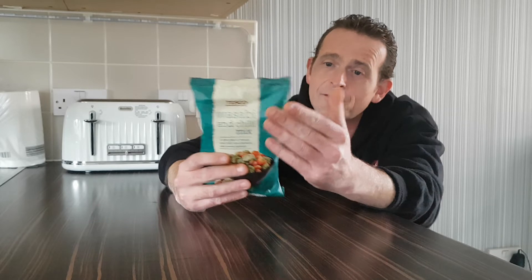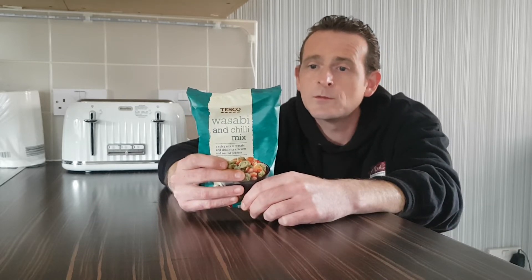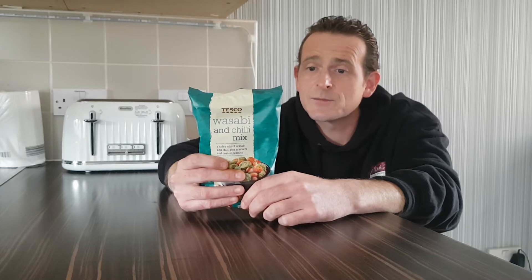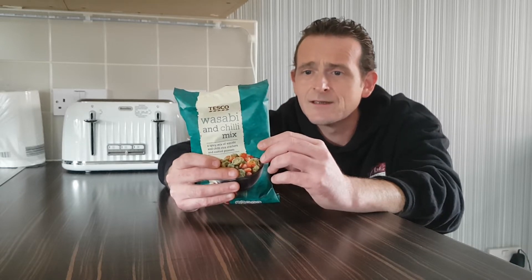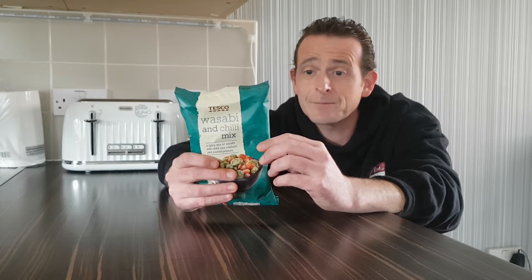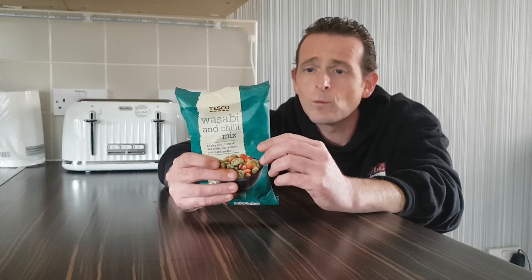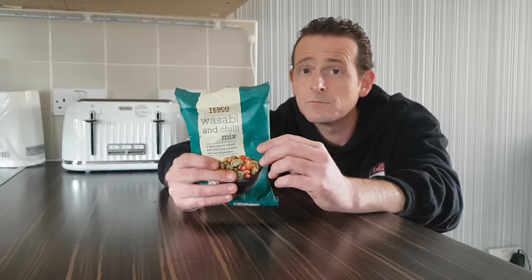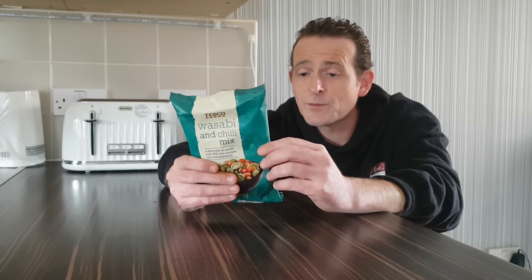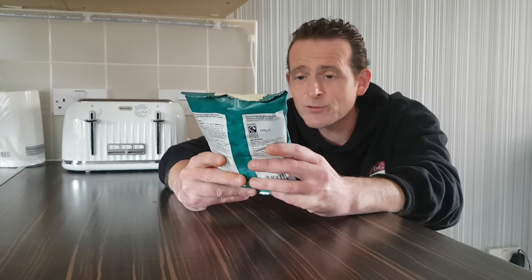I'm going to quickly go through the ingredients: rice, peanuts, palm oil — there's a lot of ingredients in it. Wasabi seasoning, mustard, onion powder, salt, horseradish powder, capsicum extract — oh god — wasabi, capsicum extract. These could be quite spicy. We like a bit of extract.